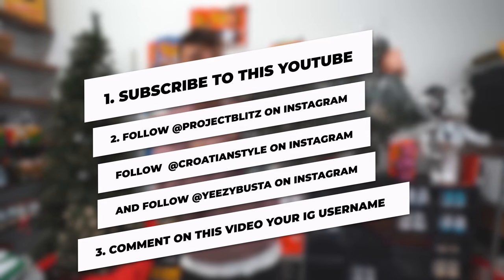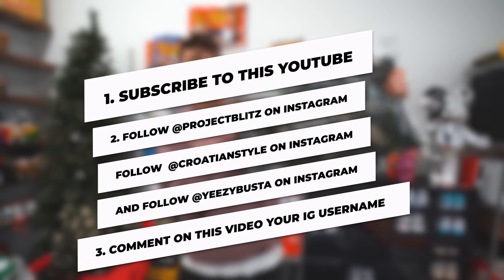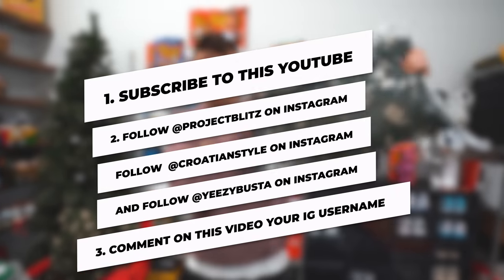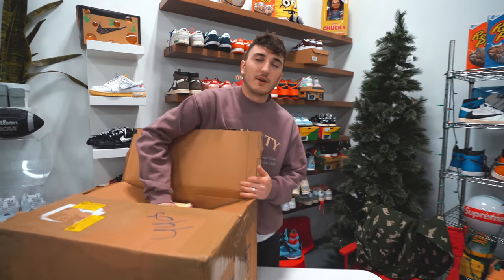Let's cut to the giveaway details. Rules are super simple: one, subscribe to this YouTube channel; two, go follow Project Blitz on Instagram; three, follow Yeezy Bust on Instagram; four, follow Croatian Style on Instagram; then leave a comment on this video with your Instagram username. We'll be picking the winner in two weeks time to get this box — completely free.